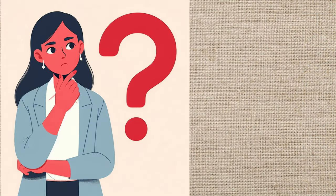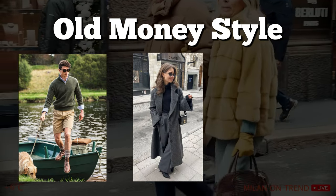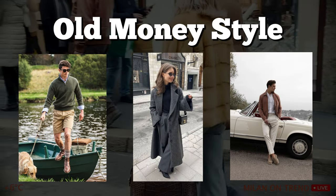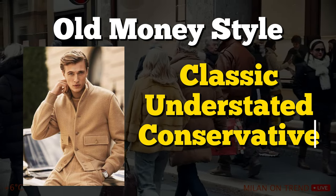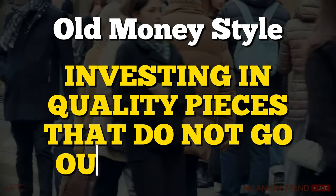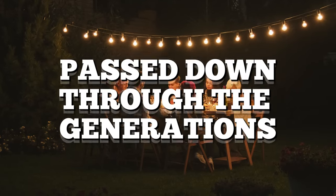But hold on, what exactly is old money style? Imagine a fashion sense that's always in vogue — a touch of luxury that vibes with the classy crowd. Old money fashion is all about keeping it classic, understated, and conservative. It's about investing in pieces that don't go out of style, a tradition that's been passed down through the generations.